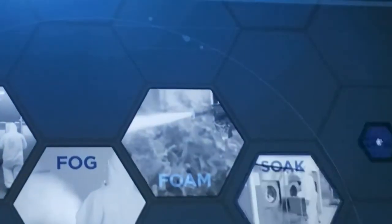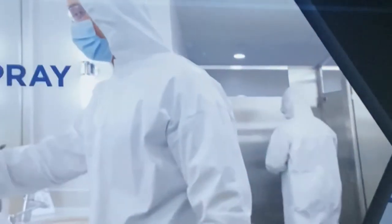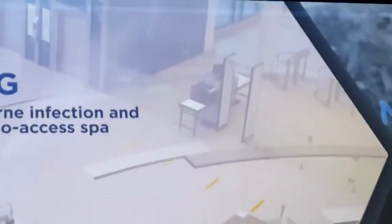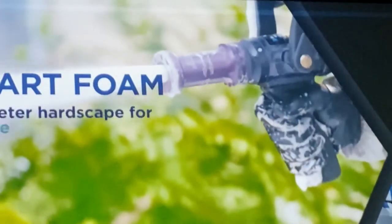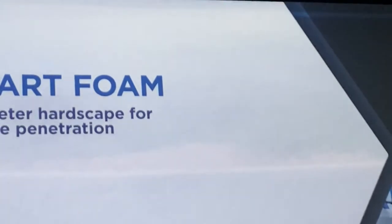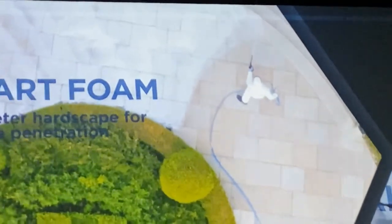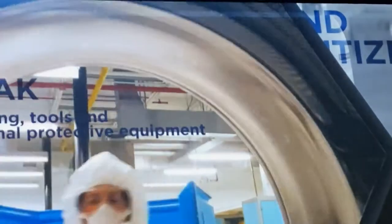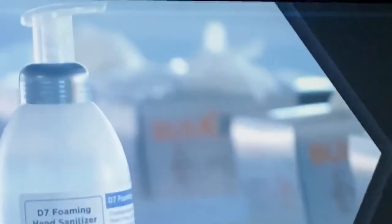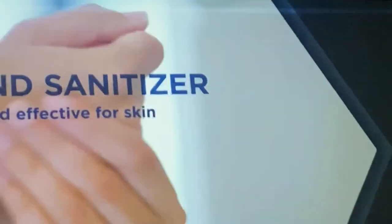D7 can be applied in a variety of methods to disinfect any surface or space: spray for routine sanitization; fogging, eradicating airborne microbes and reaching every crevice; smart foam, using modern developments in chemical engineering, allowing the solution to cling to surfaces for deep decontamination; soaking, for sanitizing individual items such as laundry; and even as a hand sanitizing foam, mild enough for skin, yet killing germs within 15 seconds.